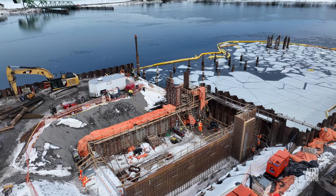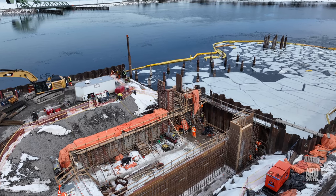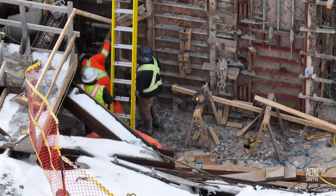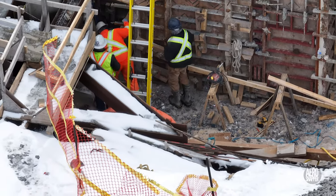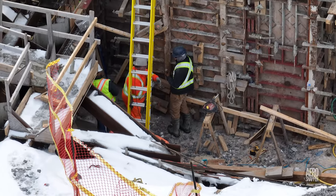Considerable effort is going into building the forms that will contain the concrete of the walls of the new well. Building forms and installing the reinforcing rod within demand high levels of skill.